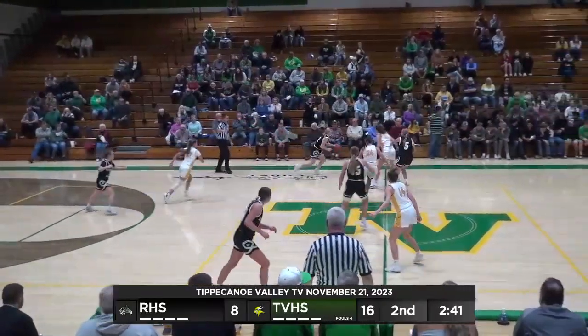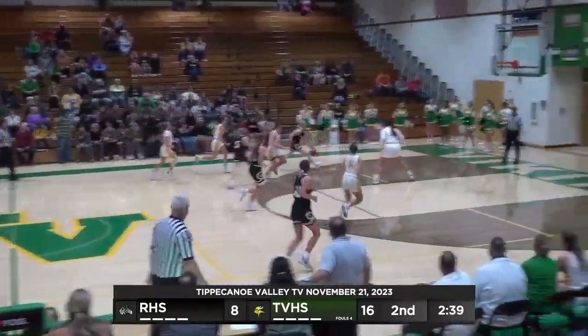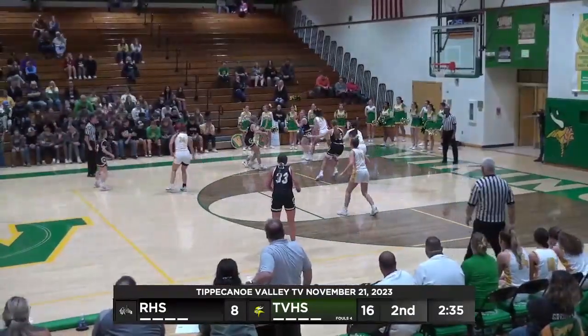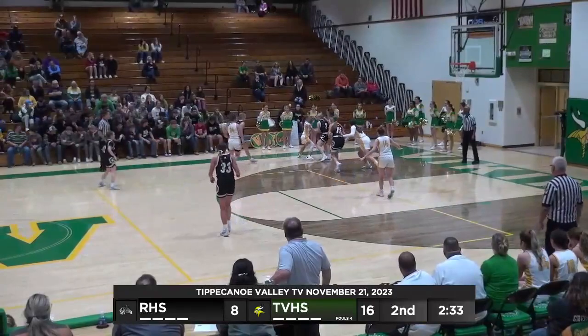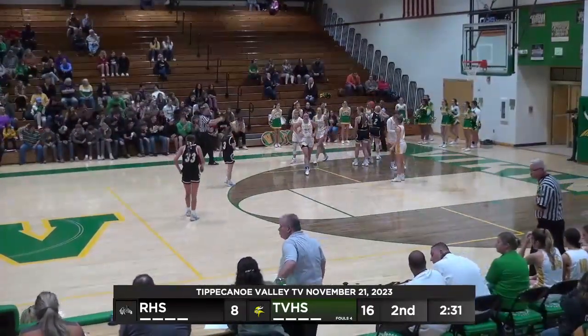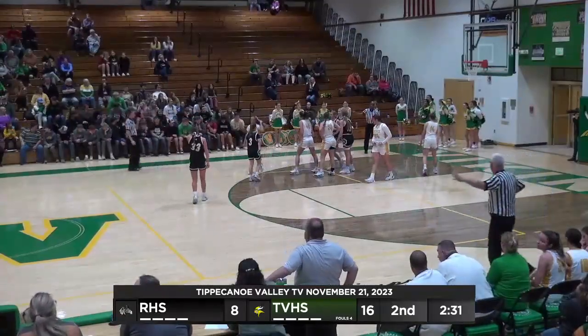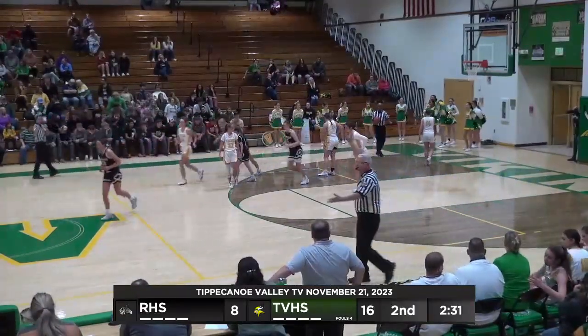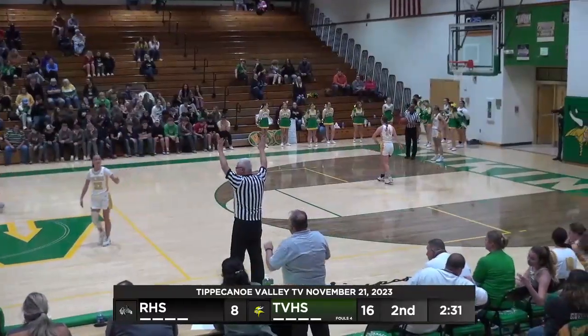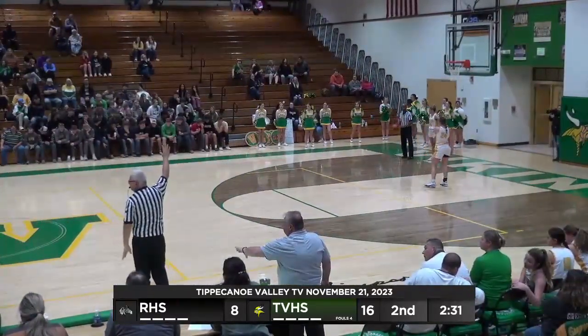Here's pressure again in the backcourt by Valley. That was a good possession — they got it in the short corner and were able to break down the Rochester defense. Ava Smith not known for three-point shooting but had an open look there. Wilson is double-teamed in the corner and a jump ball — it'll go back to Tippi Valley. Another turnover on the Zebras. Substitution coming in for Tippi Valley: Cox coming back in and Snyder will sit down.